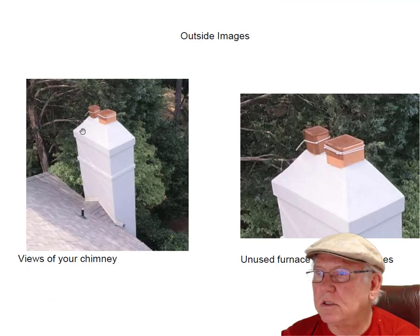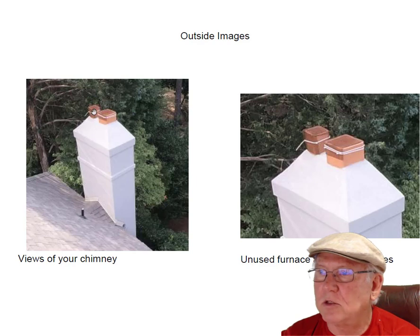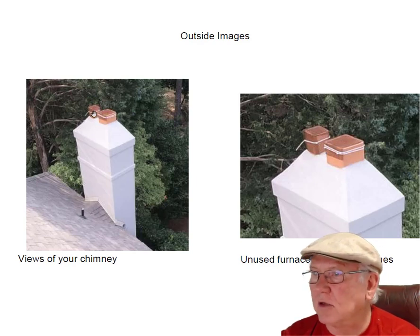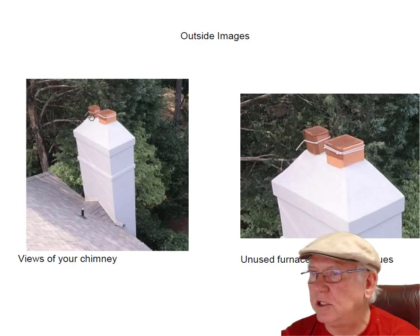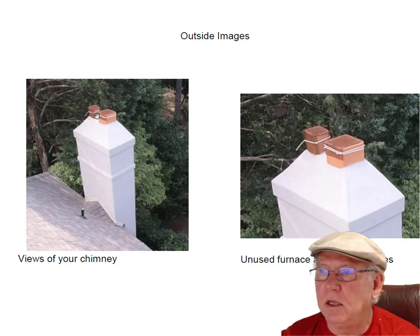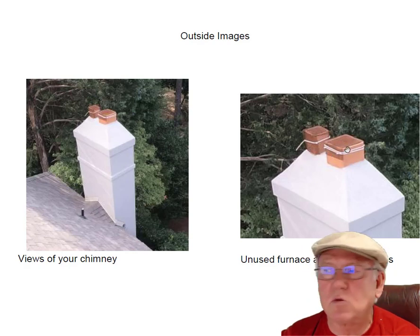Let's take a look at this chimney. We've got a double flue chimney. One flue — the small flue here — is for the furnace, but it's not used. When the house was built, furnaces were still using masonry chimneys. Now they're using PVC pipe, horizontally venting out through the foundation. So the builder apparently put some screening up here to keep the birds and squirrels out.